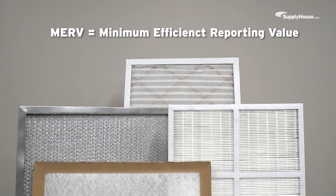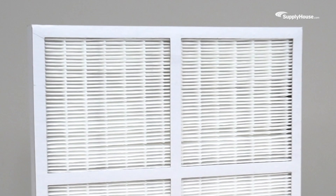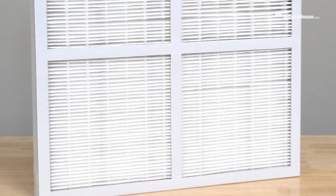MERV stands for Minimum Efficiency Reporting Value. It's a way to measure how effective a filter is. The ratings range from 1 to 16, with higher numbers indicating better filtration. As the MERV rating goes up, the filter holes get smaller, which allows them to capture smaller particles.